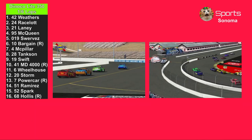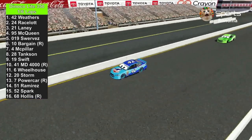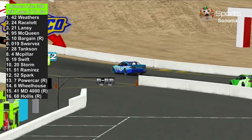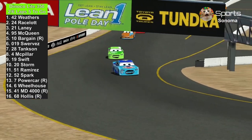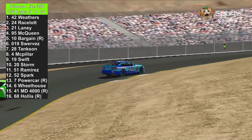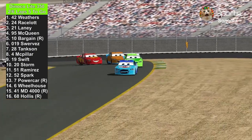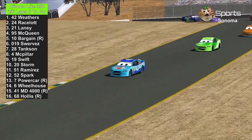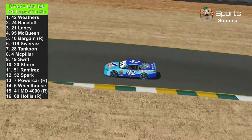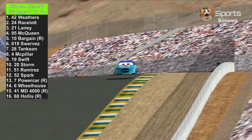Contact in the hairpin — Master Dragon 4000 gets turned by the number 7 of Brandon Powercar again, and the 41 has some damage on the back. Lap one is complete. Cal Weathers still in the lead against Chase Racelot, including Ryan Laney and Lightning McQueen. Colin Bargain is trying to win this race, even though he's just a few minutes away from Sonoma Raceway — he's trying to make his hometown proud.